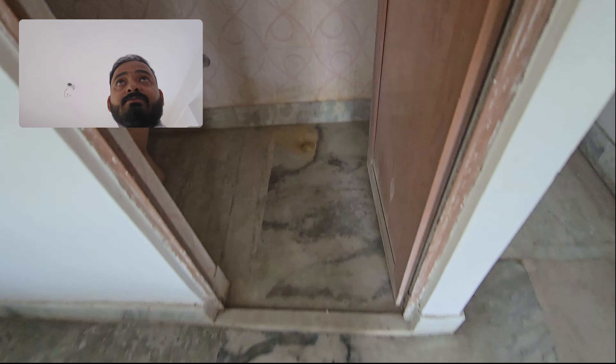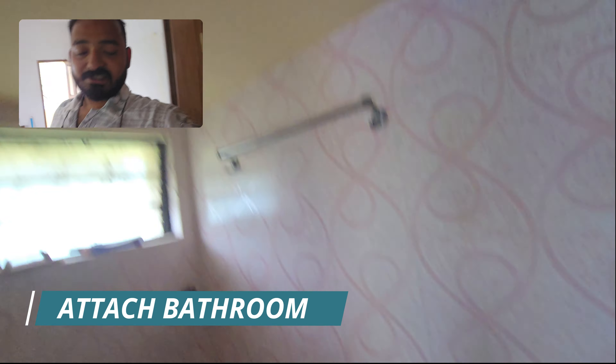Here is the bathroom. This is locked. The building is locked.